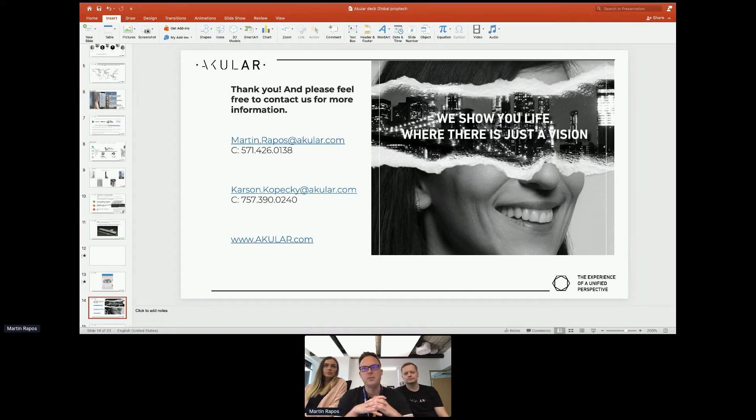That pretty much wraps up what we do. As I said, I have Martin here with me from the industrial real estate space. Martin, can you share a little bit of your experience with industrial real estate? It's a hot topic in PropTech at the moment — it's a big market, growing fast, and we are working with most of the leaders in the market on their innovations and digital strategies.